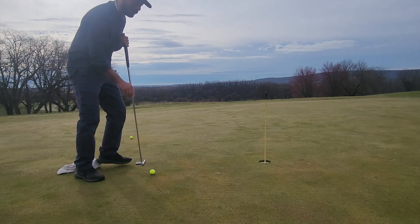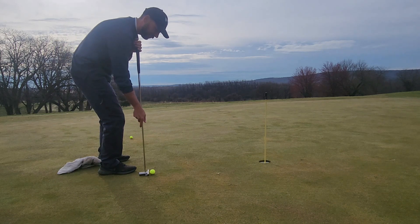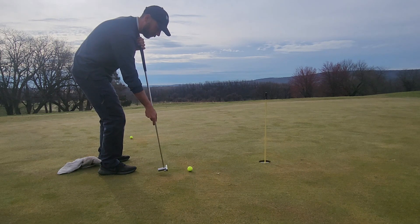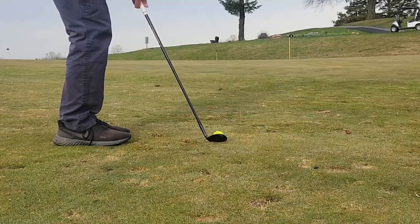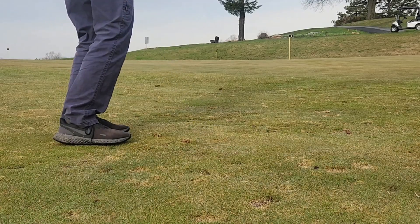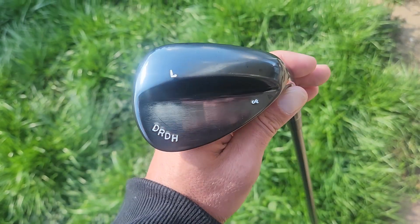The running joke goes even I can make these, right? And if you're going to get new wedges you might as well customize them with your own YouTube channel stamp on the back. Come on.